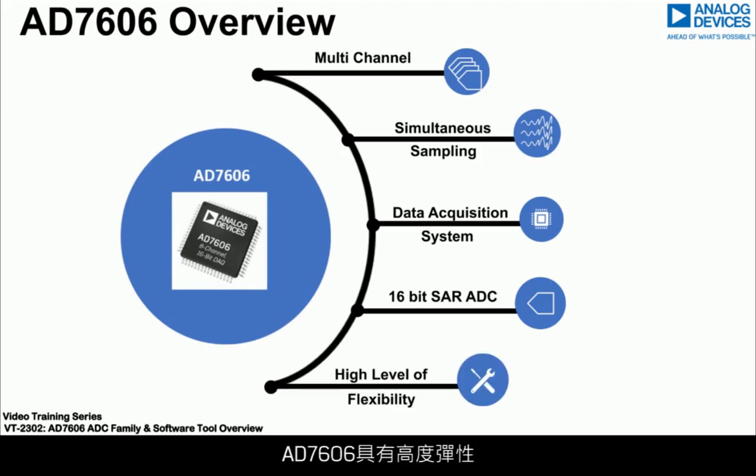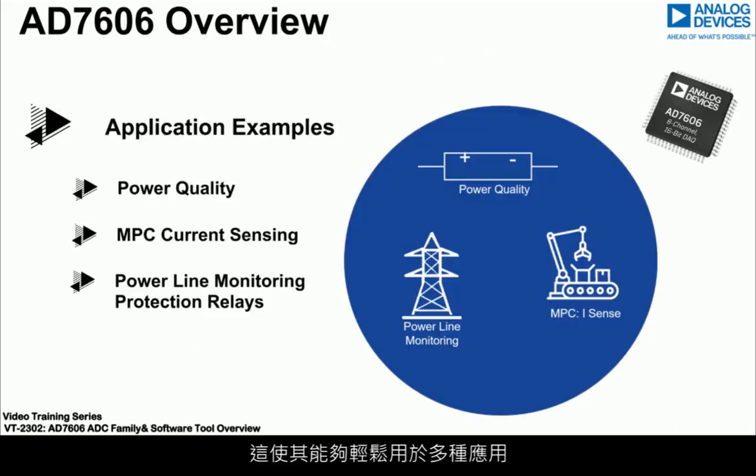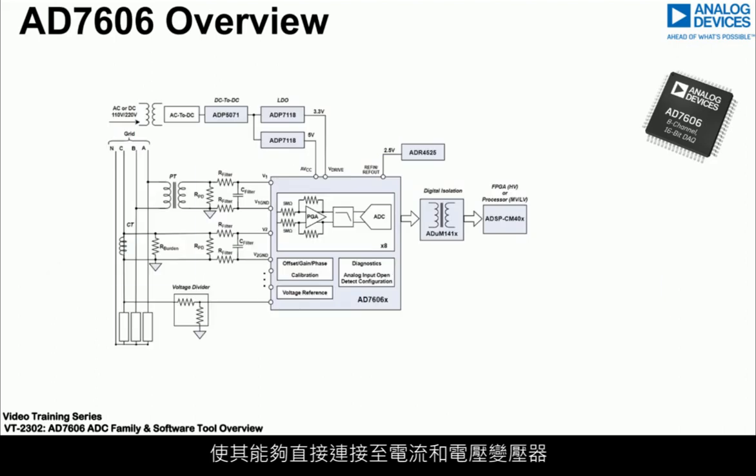The high flexibility of the AD7606 has made it easy to adopt across a range of applications. One example is power line monitoring within substations, where the high input impedance of the ADC enables direct connection to current and voltage transformers.